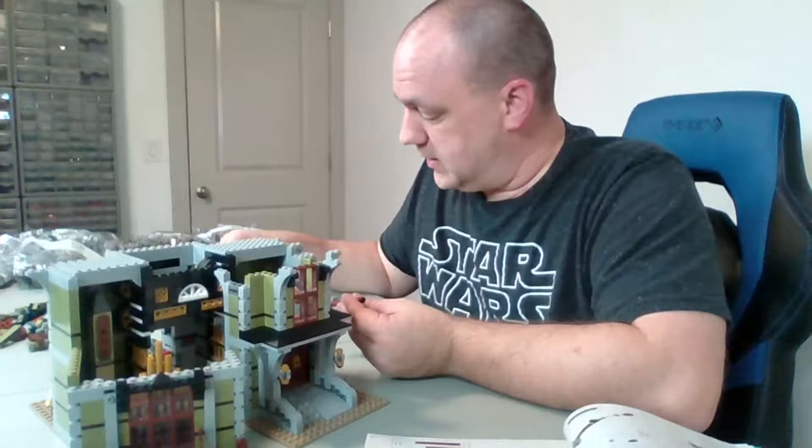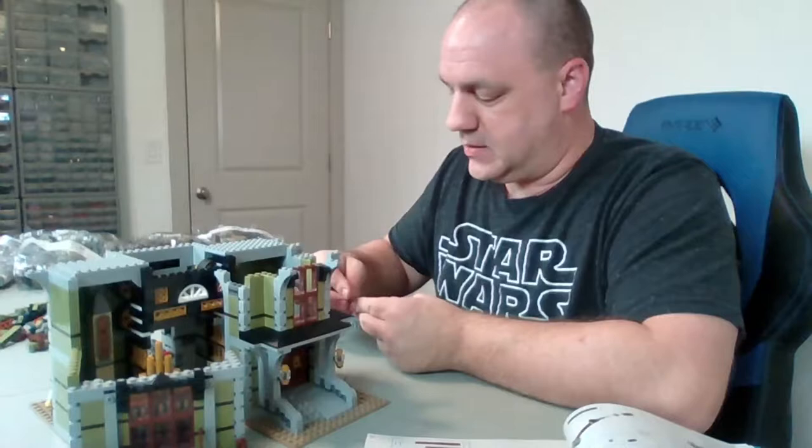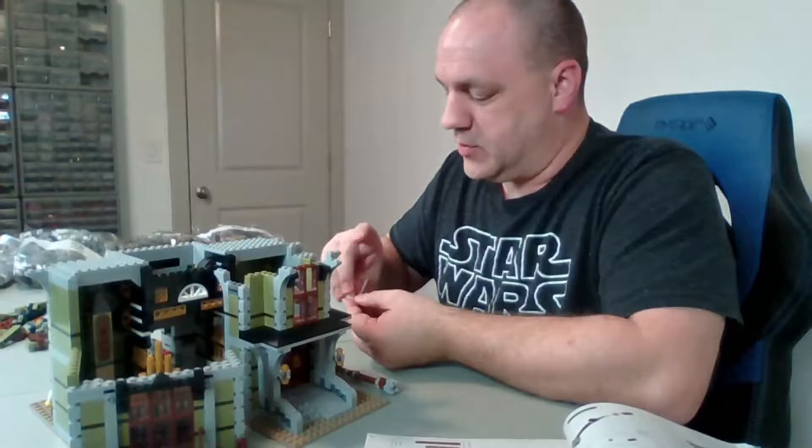Greg, you took the plunge and got the moon lander — that's a great set. It's iconic; almost everyone knows what it is. John, I plan on doing most of these builds in a live stream, but as you can tell, that's going to take a while to get through all of them.